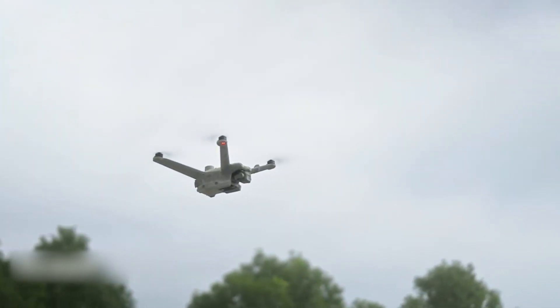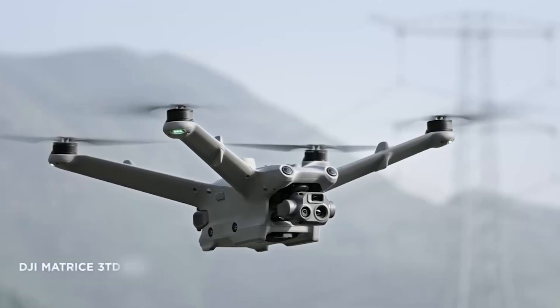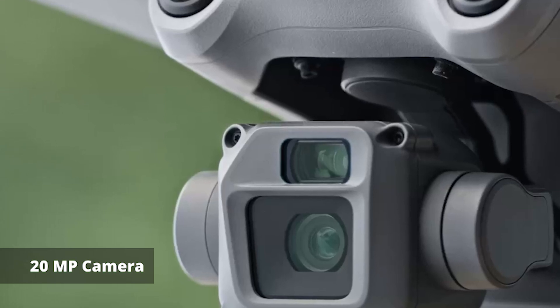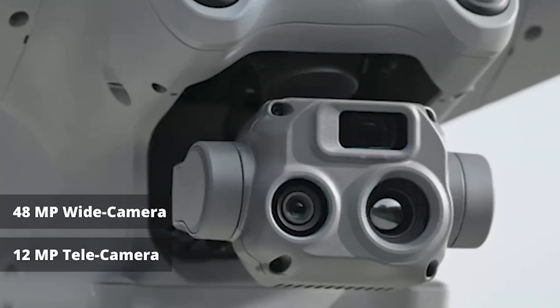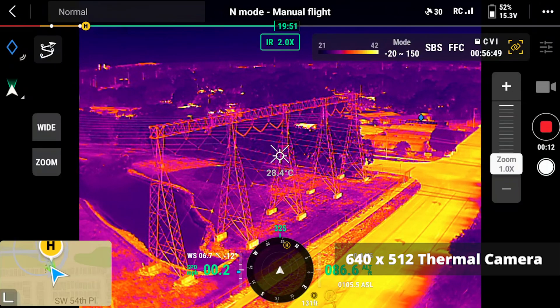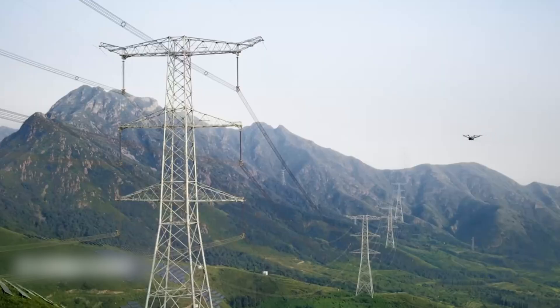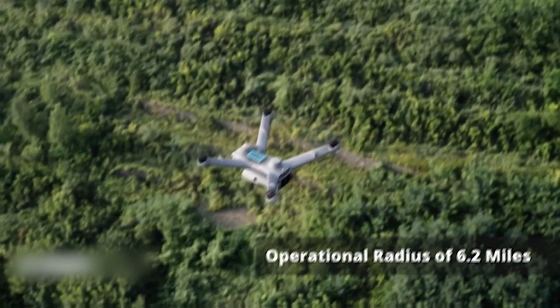In terms of compatibility, the DJI Dock 2 introduces the M3D and M3TD drones. The M3D features a 20 megapixel camera with mechanical shutter. Meanwhile, the M3TD combines a 48 megapixel wide camera, 12 megapixel telecamera, and 640 by 512 thermal camera. Combined with the DJI Dock 2, these drones promise improved coverage and efficiency, boasting a maximum flight time of 50 minutes and a 6.2 mile operational range.